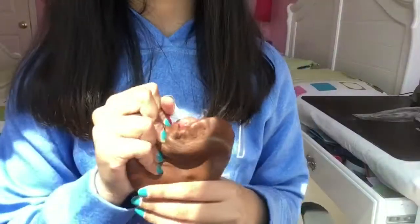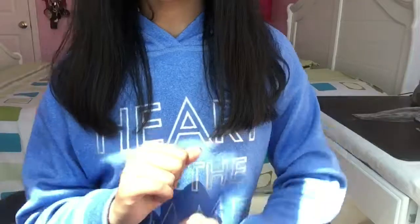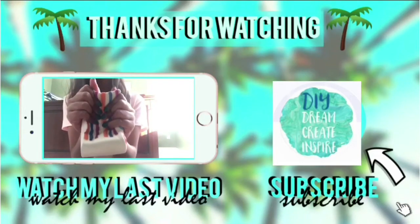And that is all for this video! If you guys liked it, don't forget to give this video a big thumbs up and subscribe down below if you aren't already. Thanks for watching, guys — I hope you enjoyed it and I'll see you guys next time. Bye!